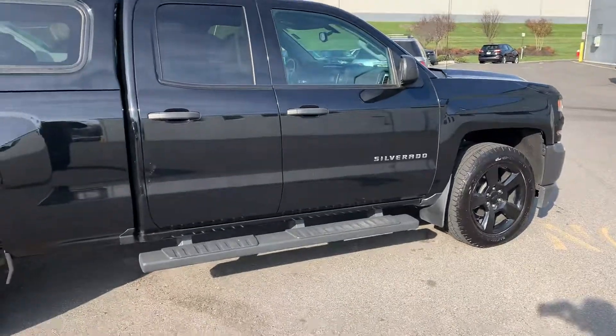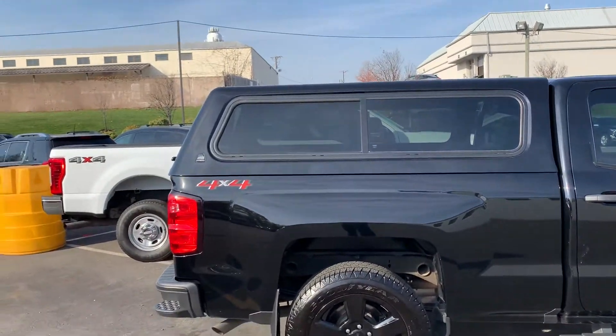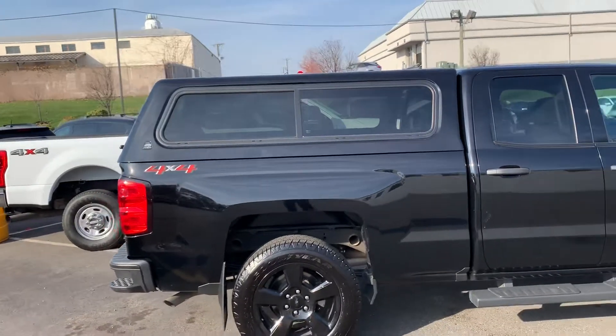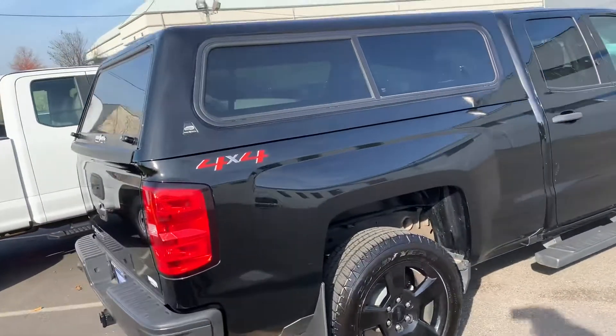It has black 20-inch wheels, running boards, and a bed liner. It's got the fiberglass cap on it. My customer traded this in — he had to go to a 2500 he needed for work.